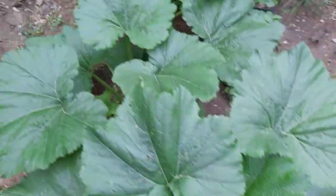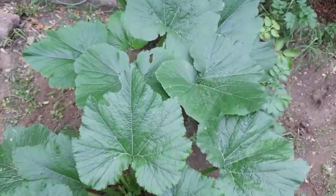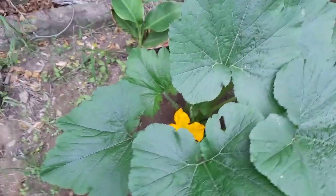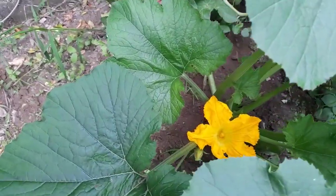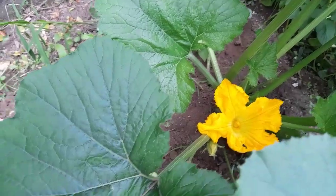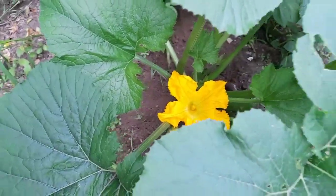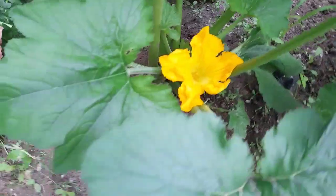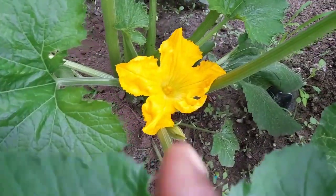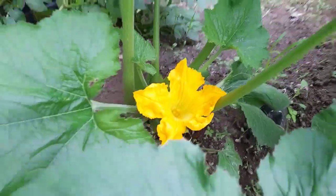Today is day three of our zucchini since we started monitoring the flowers. Look at this — something beautiful here. Remember this is where we harvested our male flower, and as I had predicted, there was a male flower that was about to open up. And for sure, the male flower has opened up.